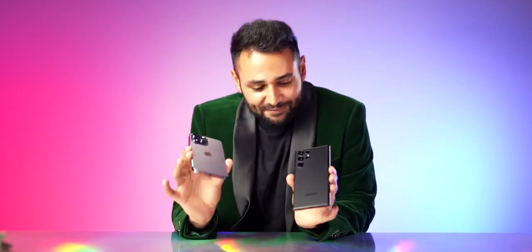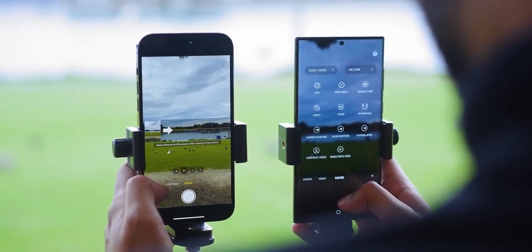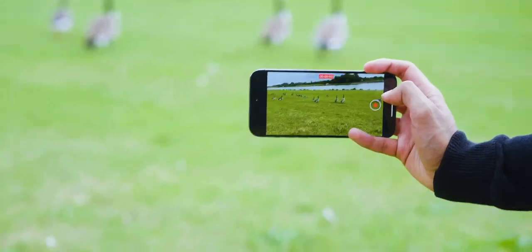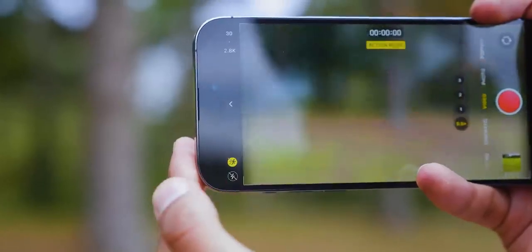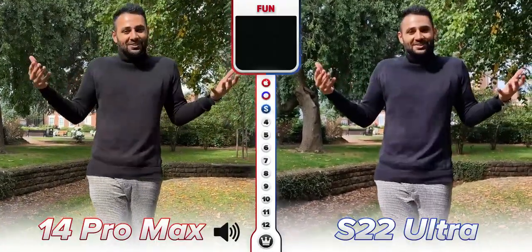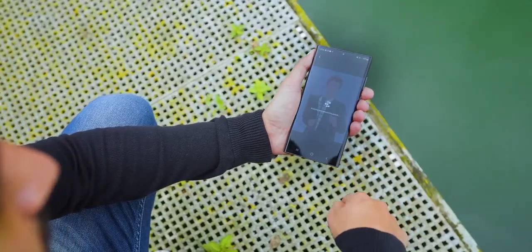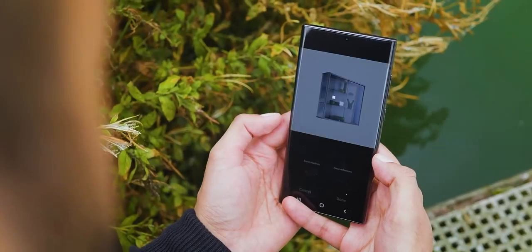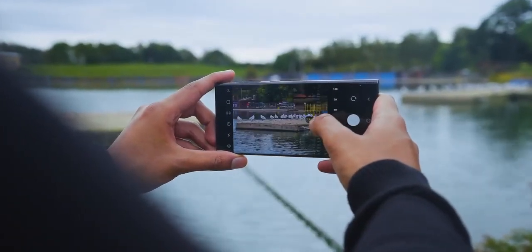Just before we get to the technicals of the fancy main rear cameras, one of the not very often mentioned but very important factors is which one is more fun to use. Apple has added a fair sprinkling of cool features over the last few years — like cinematic mode, photographic styles, and now action mode. But you'd still find it hard to argue that Samsung doesn't have more toys: Director's View that lets you see all your cameras at once, Remaster that can upscale low resolution photos, Object and Reflection Eraser, and the option to zoom in 100 times.